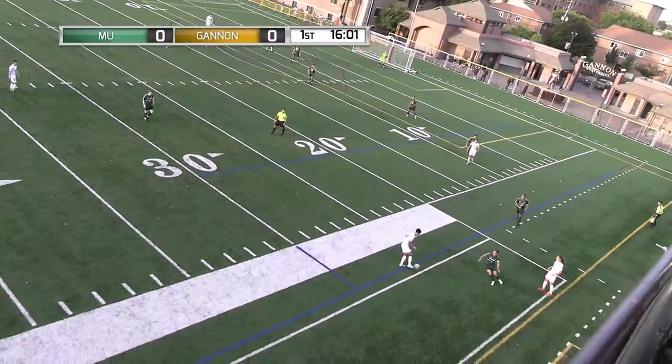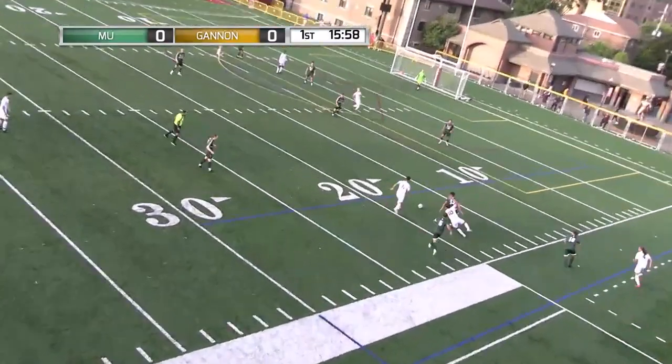Both defenses have been playing extremely well here in the first half, as you can tell by the 0-0 score.